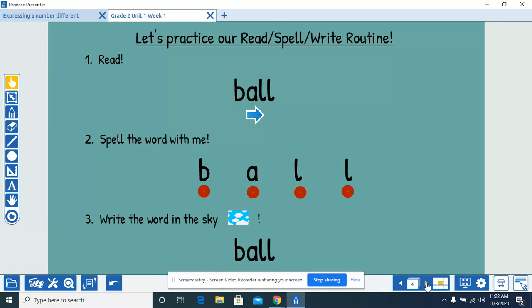Read the word with me. Ball. Spell the word with me. B-A-L-L, ball. Write the word in the sky. B-A-L-L, ball.